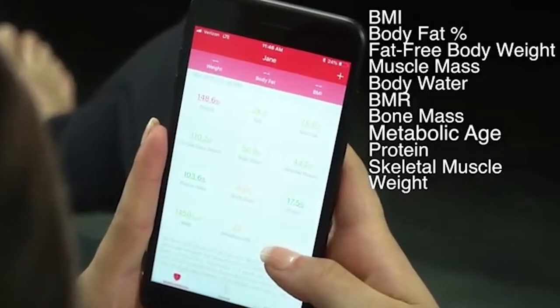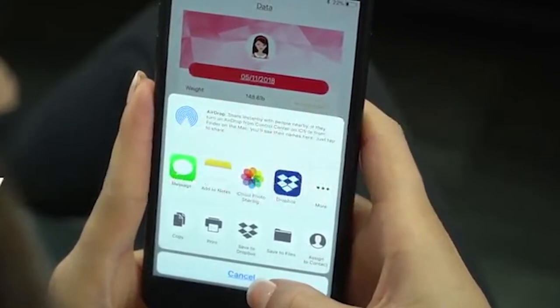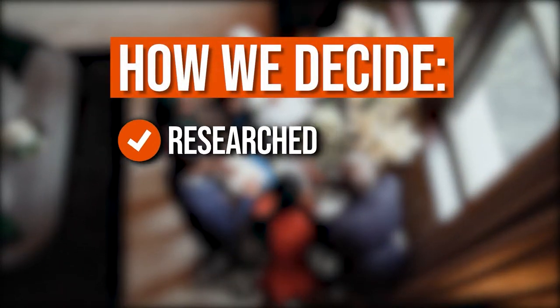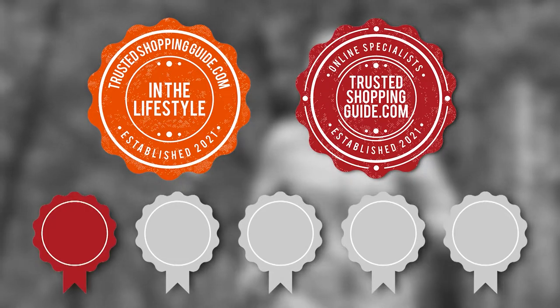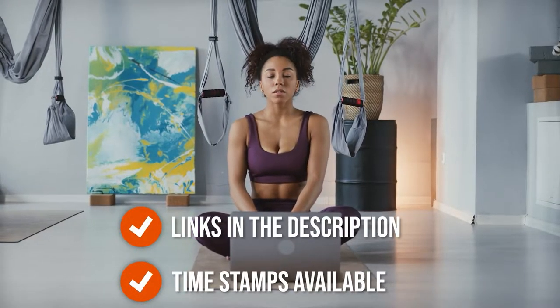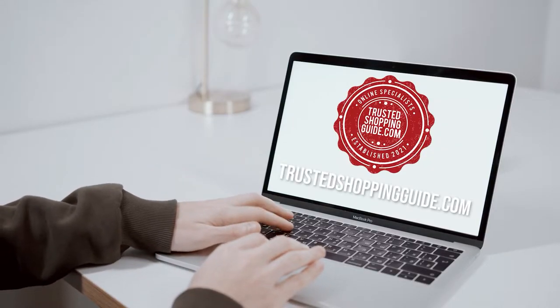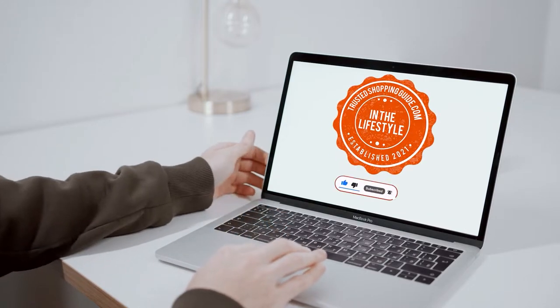To help you out in finding a good scale or trainer for you, we have provided you with a list of the 7 top-rated personal body fat trainers available in the market today. The team at Trustedshoppingguide.com researched, assessed, and rated all the personal body fat trainers presented in this video. We have selected our top-rated options, making it easier to decide which one to buy. There are timestamps and direct links to all the products in the description below. You are welcome to check us out on Trustedshoppingguide.com or subscribe to this channel for regular updates.